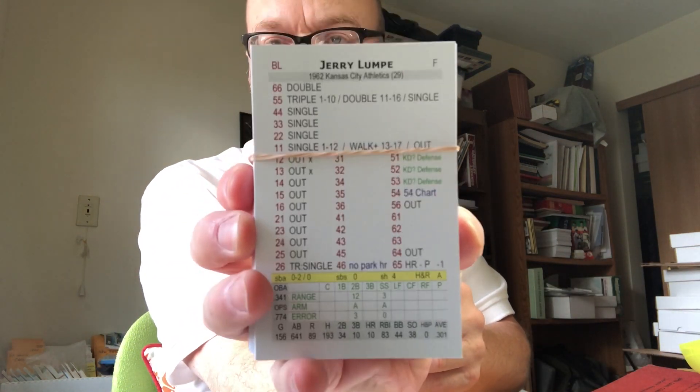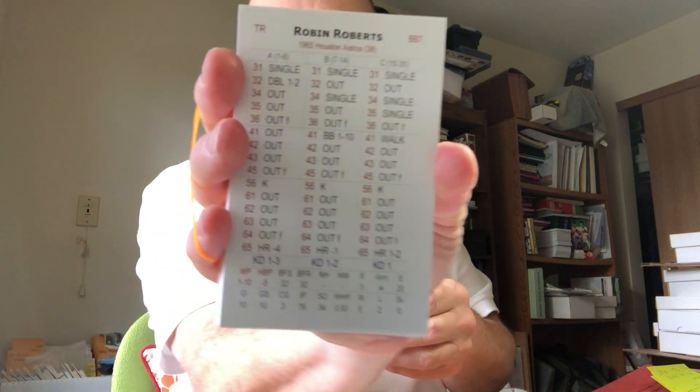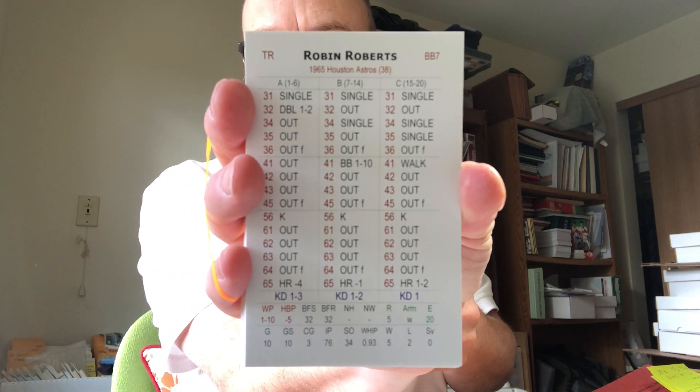Next Fall Classic season set is 1962 — almost pristine condition. Next is 1965 for Fall Classic — beautiful cards. $45 each.